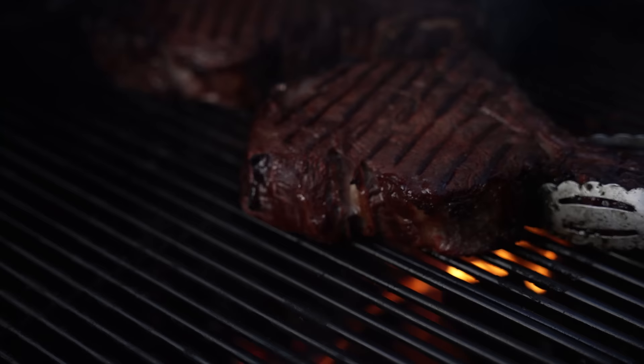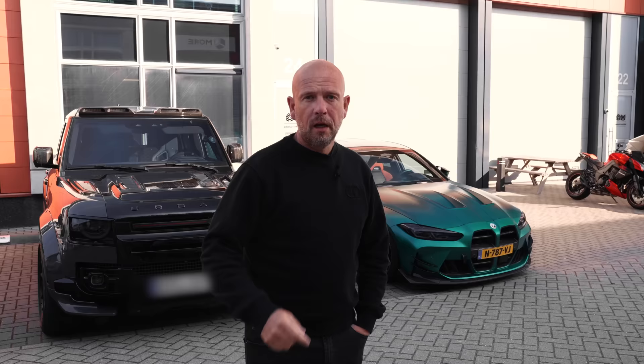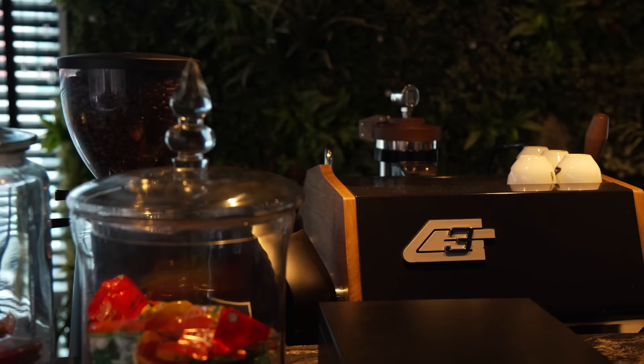Day two of the Rotterdam trip and we are at Absolute Motors. I've got to start today by saying thank you to Rico - what fantastic food, hotel quality food at his house, it was amazing. This is the first time I've been to Absolute Motors and I am excited. We're just about to get the tour and I know it's really boutique style in there from the photos I've seen. Let's go take a look.